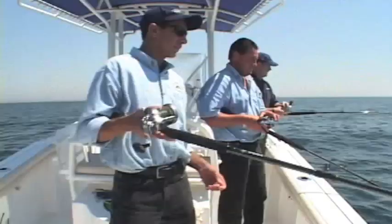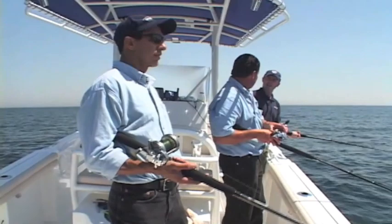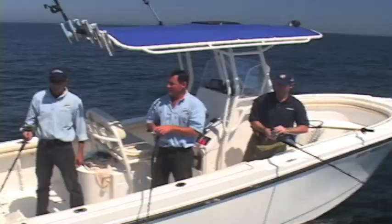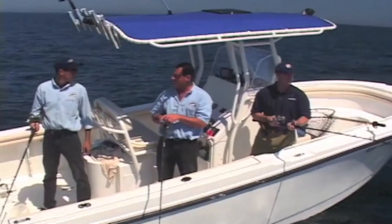You couldn't ask for better conditions. How many miles offshore are we? Right now we're about 25 miles. And I mean, this is like a lake. This is a beautiful, beautiful day. We've got bright sunshine, about a 5 to 10 mile an hour southwest wind pushing us along nice. You really couldn't ask for better conditions. Looks like a bite, Annie - got a little touch there, guys.